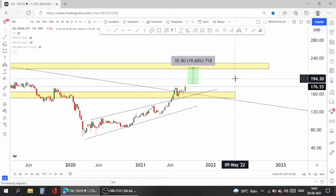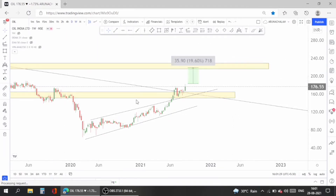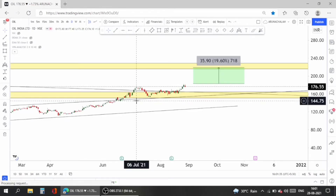Entry above 180 with a target in the 210 to 220 range gives almost 15% upside, which can be expected within a couple of months. Now let's move to the daily chart to see whether the signal is correct.